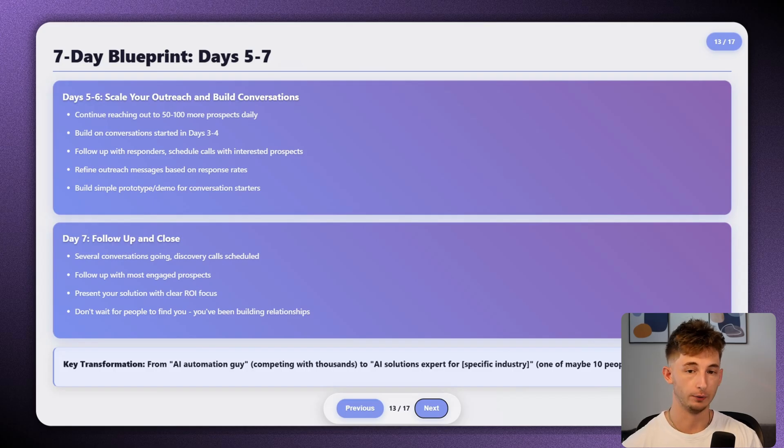Day seven is all about following up and closing. By now you should have several conversations going and maybe a few discovery calls scheduled. Present your solution to your most engaged prospects. Do not wait for people to find you — unless you've been posting content for months or years, you're not going to have a consistent stream of leads coming in. The key lesson is that specialists get paid more than generalists, and direct outreach lets you position yourself as a specialist immediately. When I was just the AI automation guy, I was competing with thousands of people. But when I became the AI voice solutions expert for healthcare practices, I became one of maybe 10 people they could find who understood their specific needs.